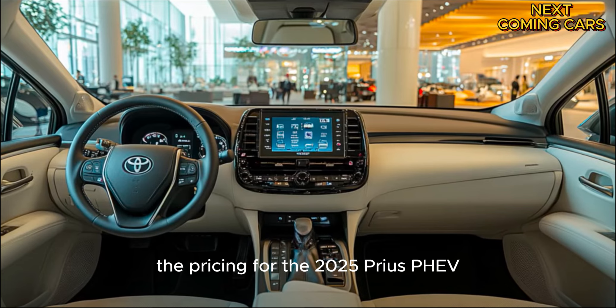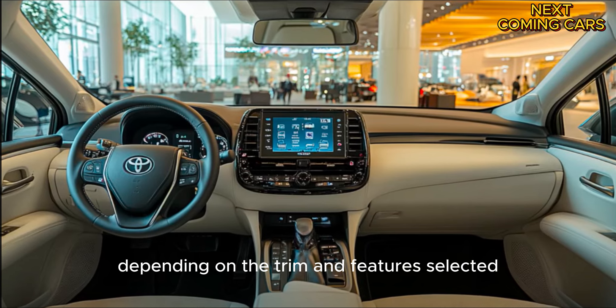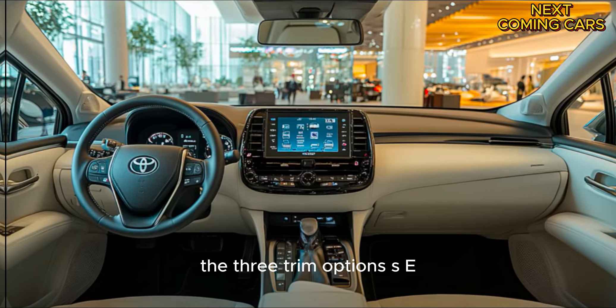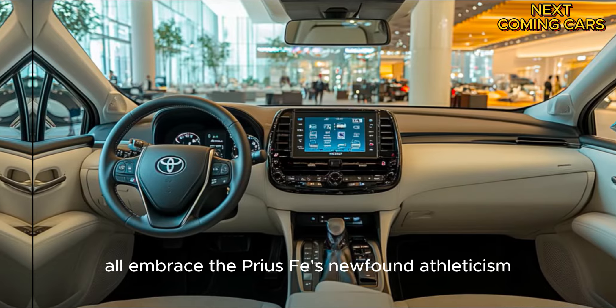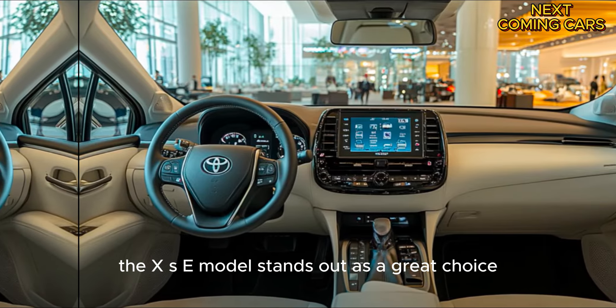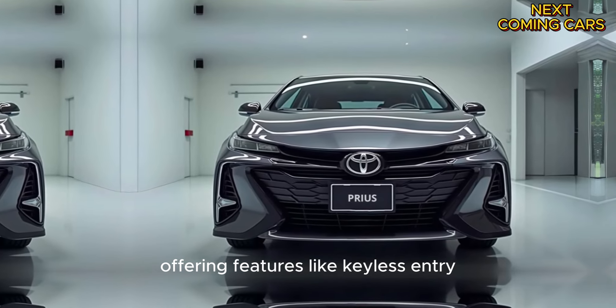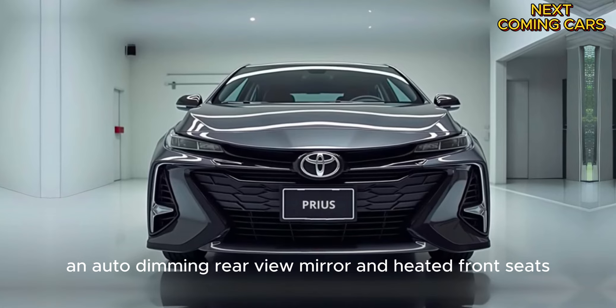The pricing for the 2025 Prius PHEV is expected to range between $35,000 and $41,000, depending on the trim and features selected. The three trim options — SE, XSE, and XSE Premium — all embrace the Prius PHEV's newfound athleticism. Among these, the XSE model stands out as a great choice, offering features like keyless entry, a power rear hatch, an auto-dimming rearview mirror, and heated front seats.